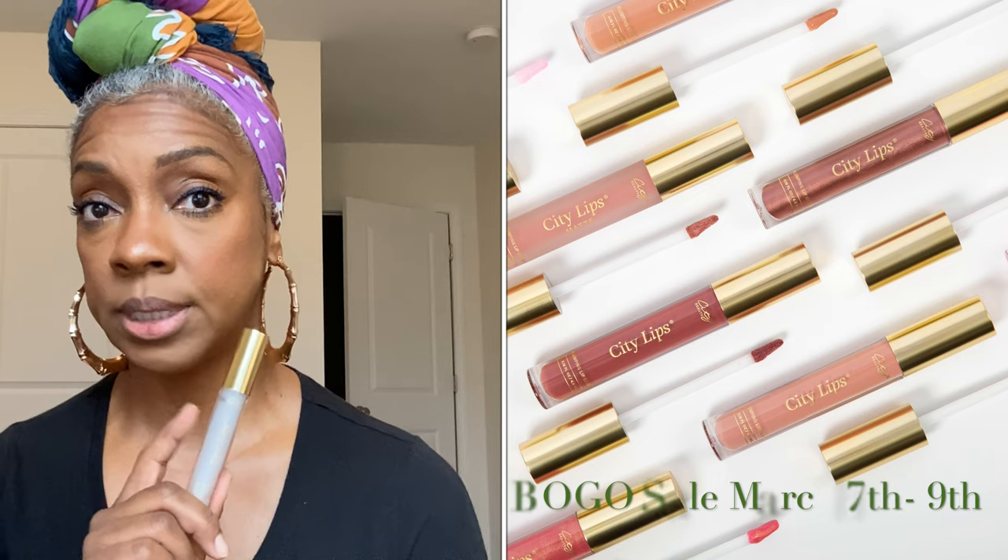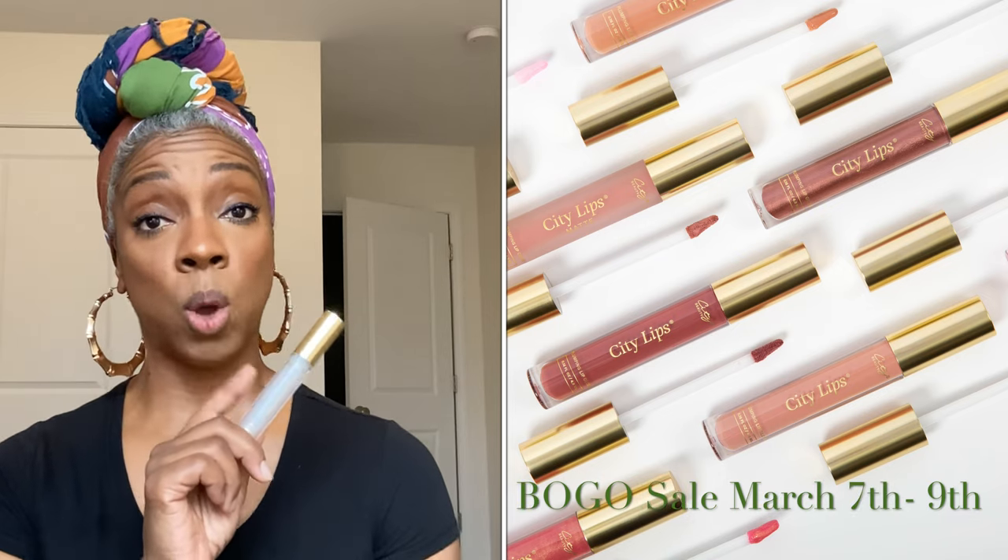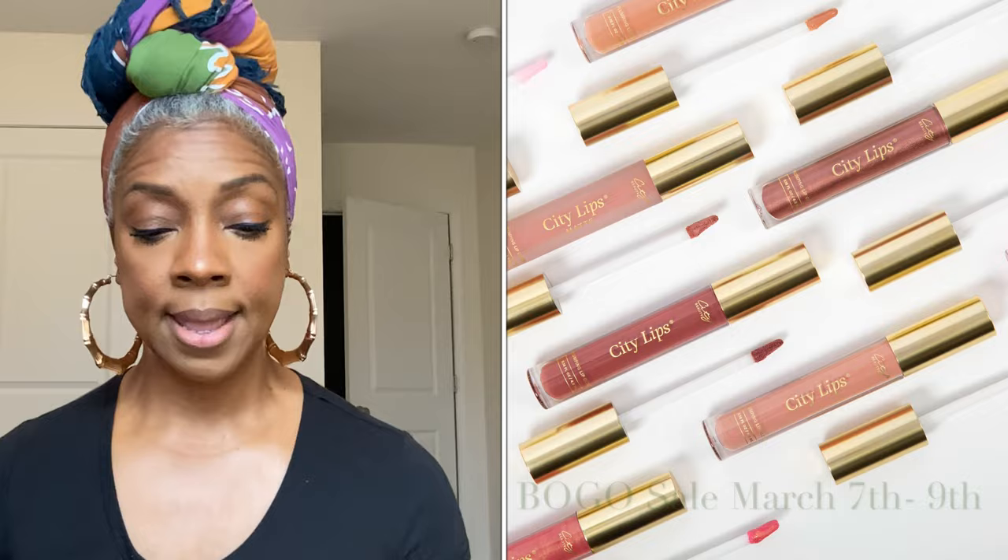City Beauty reached out to me and wanted me to try their line of products, which we'll get into a little bit later in the month. But I wanted to come on really quick because they have an amazing sale going on for City Lips — a buy one get one — and it starts today.